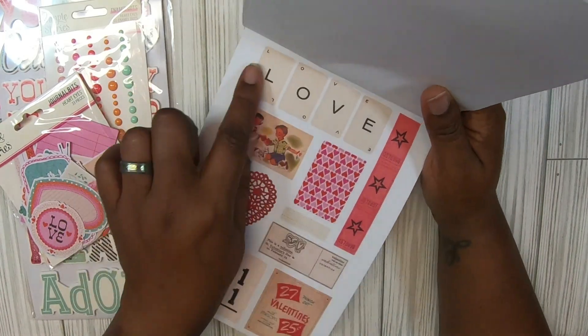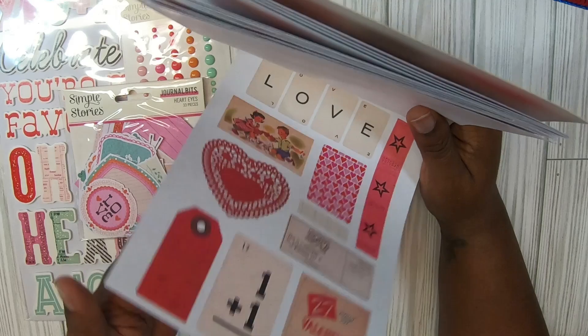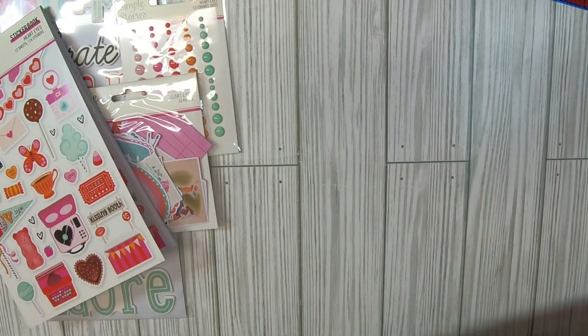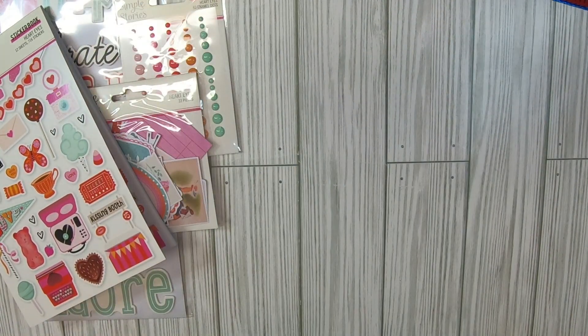Look at these hearts — I love that. These were in that ephemera pack and there are some stickers. That's cute — that's the last of that. Oh yes, I'm glad I did get this. Then last but certainly not least is the paper pad itself. It's a six by eight and it is called Heart Eyes.